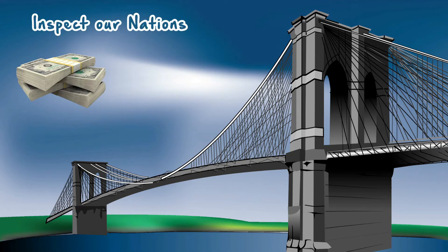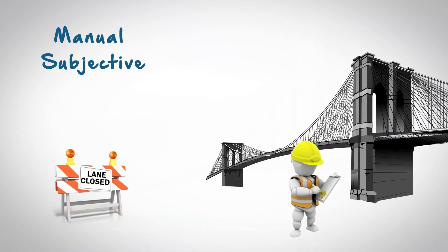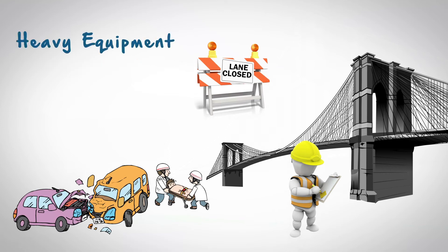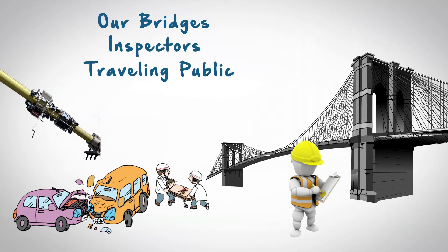Taxpayers' dollars are used to inspect our nation's bridges every two years. Current inspection methods are manual and subjective — they create unnecessary lane closures, accidents on the bridge due to the use of heavy equipment, and are not mandated to use the latest technologies or inspection methods to keep our bridges, inspectors, and traveling public safe.